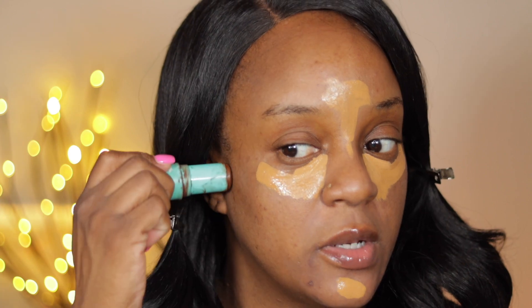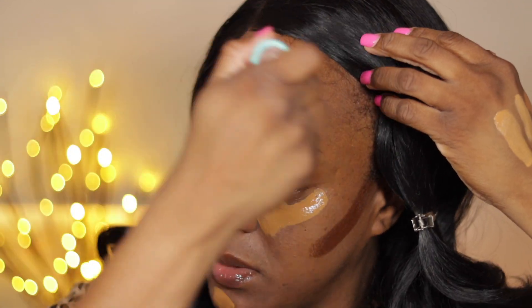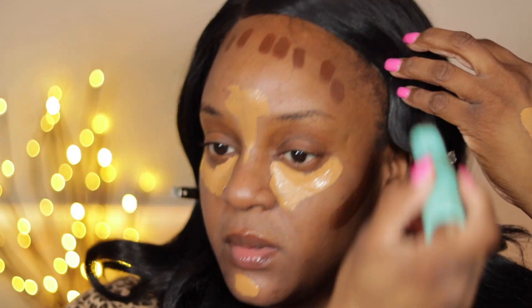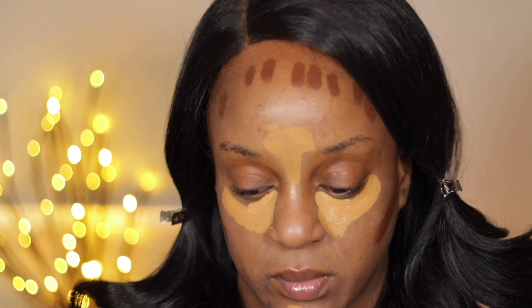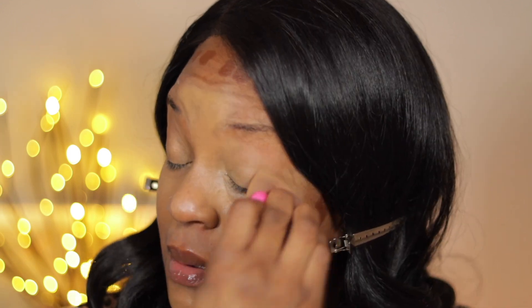I'm going to use my Thread Beauty in 210 to contour with. So I guess we're doing the underpainting thing, maybe. I thought I was recording, y'all — but I started blending it out with a damp Cara Beauty sponge and it has a little luminosity to it. And it's giving me very high, medium coverage, as you can see.